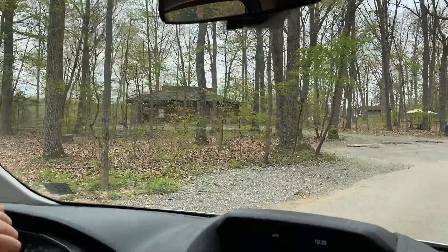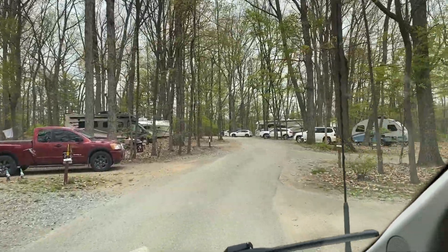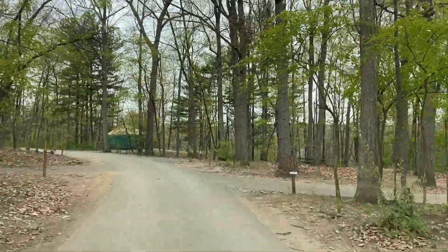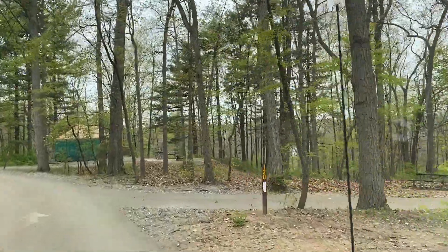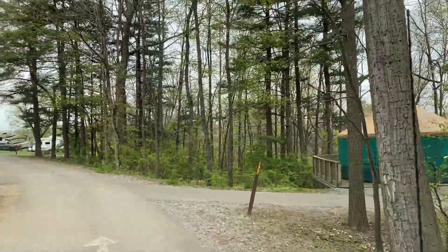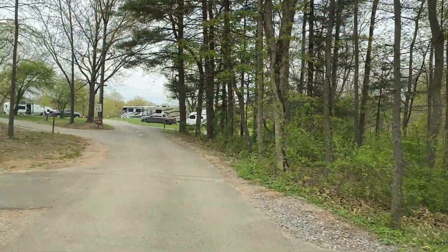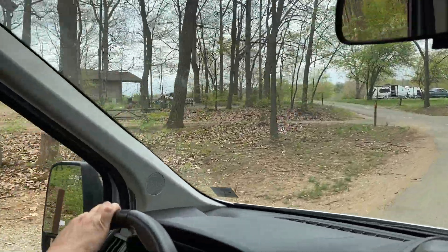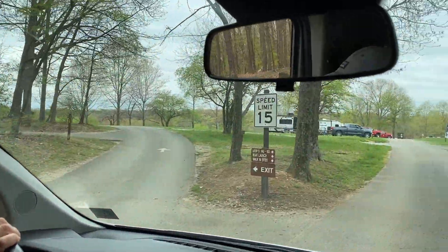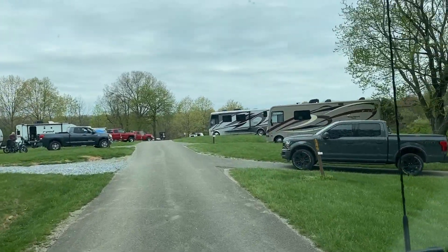Coming around Loop C, there's a yurt available. If you look off in the distance you can see the lake down there — you can walk through the woods to the lake from here. It's a huge lake. There are also some cabins over here to the left. You just have to check online to see what the amenities are.